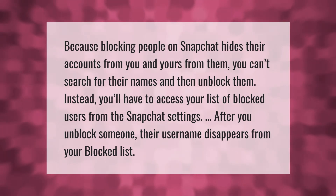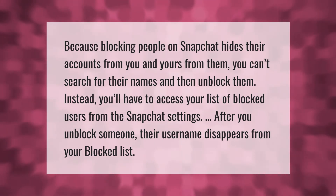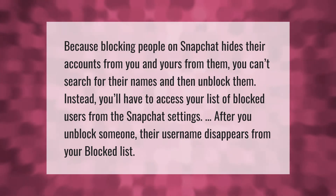Because blocking people on Snapchat hides their accounts from you and yours from them, you can't search for their names and then unblock them. Instead, you'll have to access your list of blocked users from the Snapchat settings. After you unblock someone, their username disappears from your blocked list.